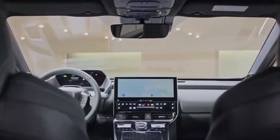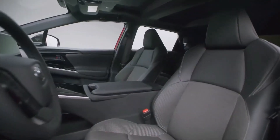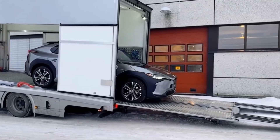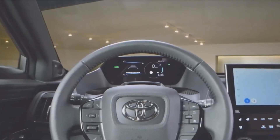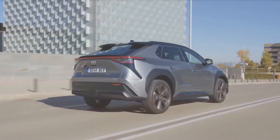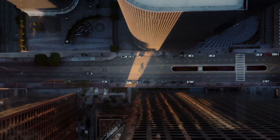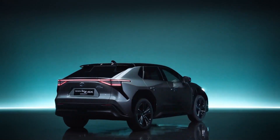During our first test drive, we observed peppy acceleration in both the front-wheel drive and all-wheel drive variants, but you should not expect to win a drag race against any Teslas. On our proving ground, the most potent dual-motor variant achieved 6.4 seconds to reach 60 miles per hour, which is decent but not exactly exciting. The ride quality is comfortable over bumps without feeling too soft, and the steering has a respectable degree of weighting. However, the BZ4X does not offer real one-pedal driving, though a button on the center console can increase regenerative braking.